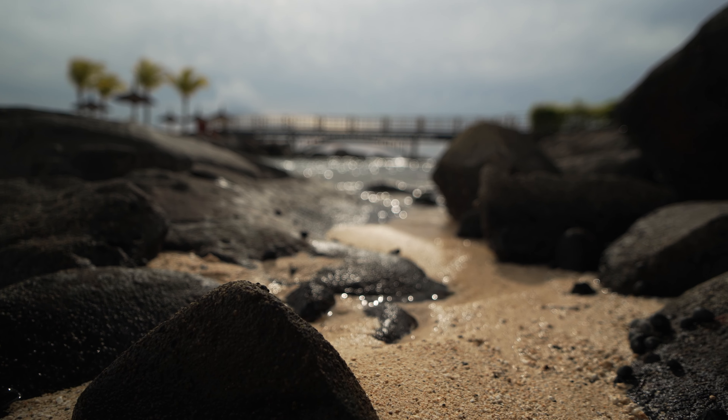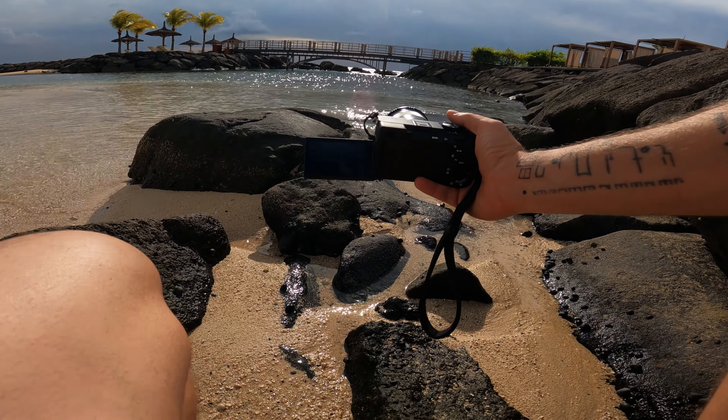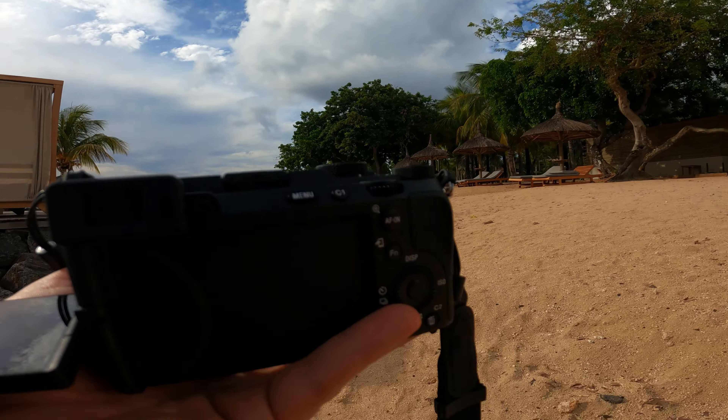Now, before I get into all the things I did wrong, which makes me seriously question: is the lens selection more important than which camera you have and what settings you're in? I'll get into all that, but before, let's just take you back to the beach.